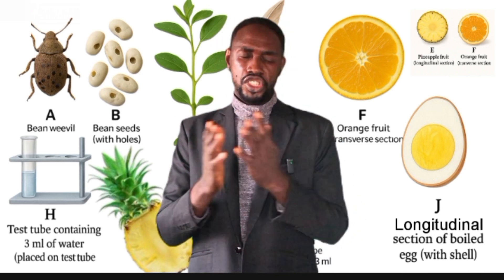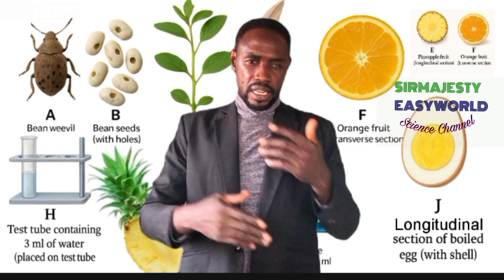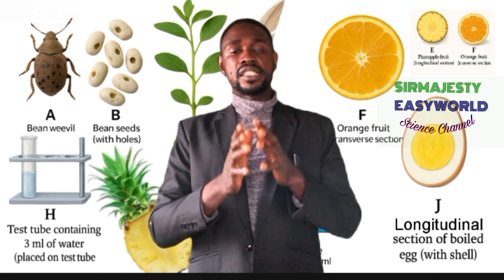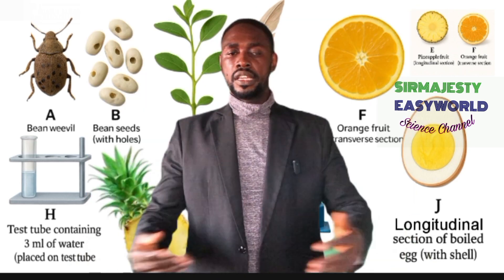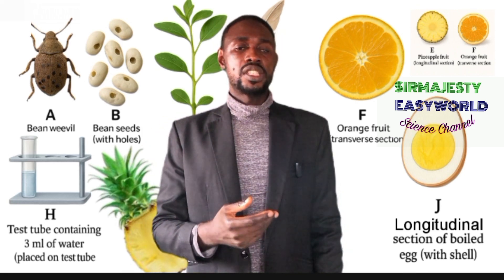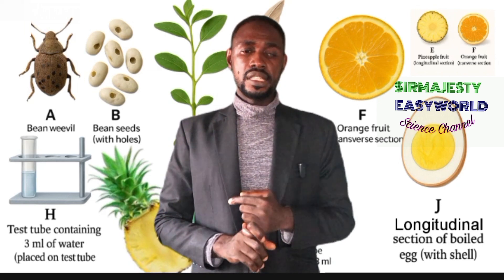How are these 80 marks distributed? The practical is split into two main sections: Section A and Section B. Previously, when writing together with Ghana and Gambia, it was divided into three sections — A, B, and C. But currently, Nigerians and Ghanaians write separately, so there are now only two sections. Section A is made up of two compulsory questions at 25 marks each, summing to 50 marks. Section B provides the remaining 30 marks. In Nigeria, both sections are compulsory, so you write for the full 80 marks.